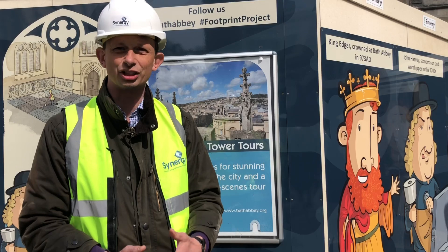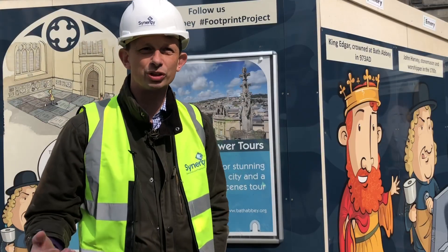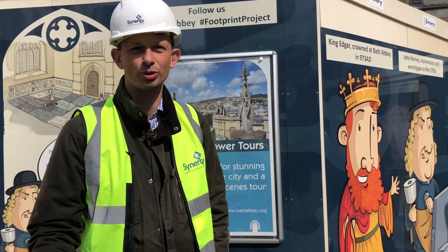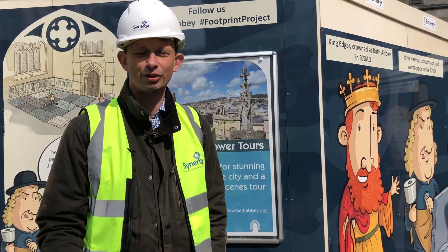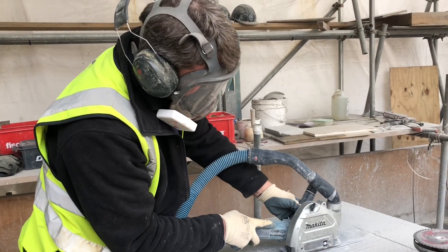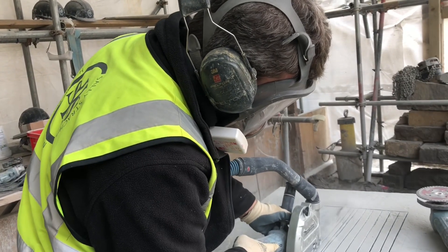They're using heat exchangers to actually heat the Abbey itself. Synergy was approached by the Abbey seven years ago, firstly as cost consultants and quantity surveyors, to provide very early budget information for them to explore their project, what they were going to do, how much they could afford, and then we helped them with fundraising and going to Heritage Lottery.